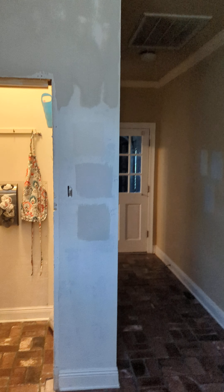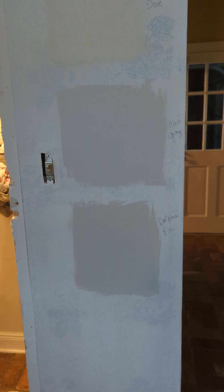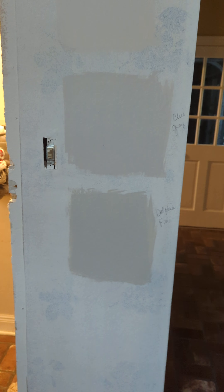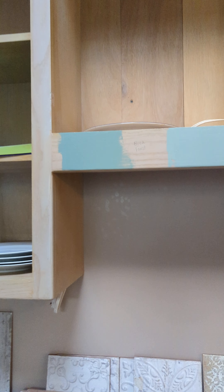Speaking of painting the walls, we have three color choices here. The top one is called Dove, the middle one is called Chic Gray, and the bottom one is Dolphin Fin or something like that. Let us know your choice. We also have three cabinet colors here.